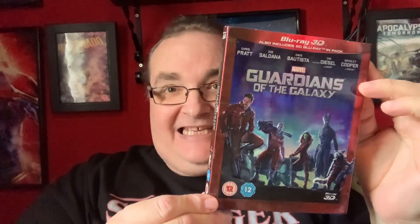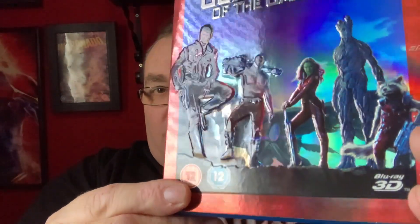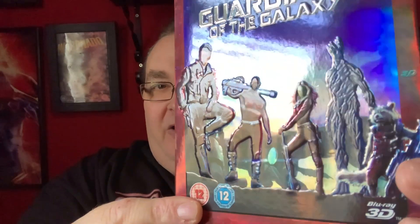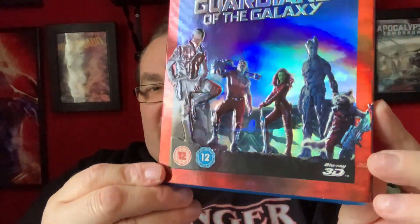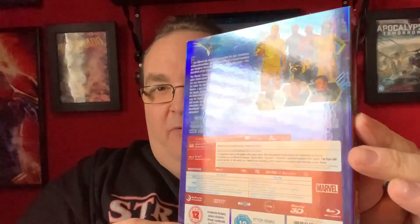Guardians of the Galaxy — yes! I wouldn't say rare, but hard to get in a really good quality condition slip. As you can see, that is absolutely gorgeous. Oh, why don't they do these kind of slips anymore? Look at the lovely embossing on that and on the title there — absolutely, what was it — cinema-sickness says absolutely minty fresh!